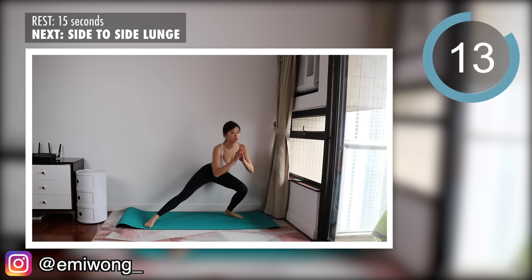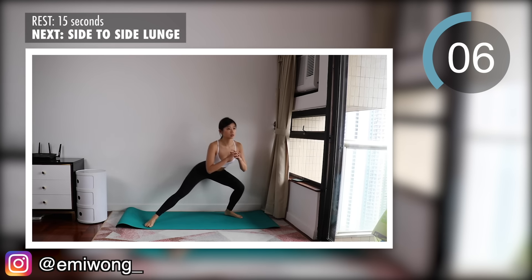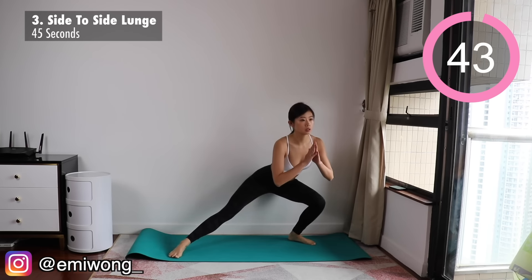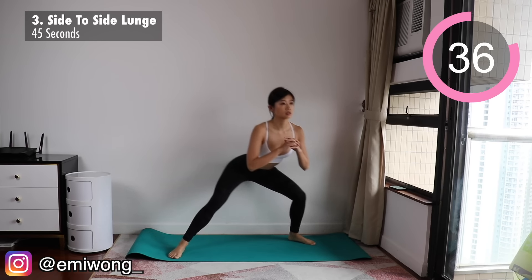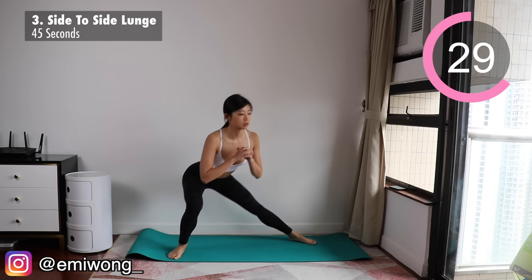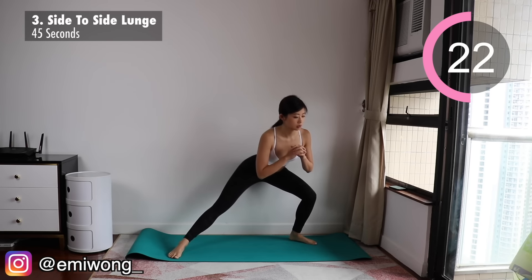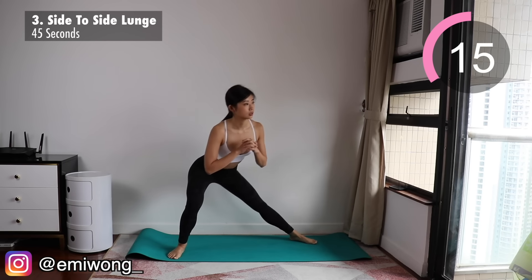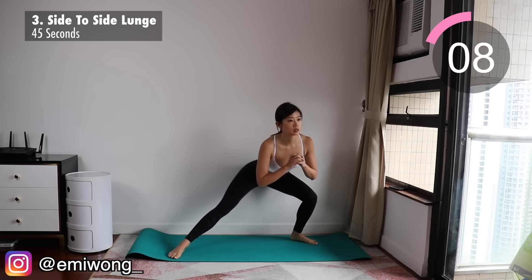Third exercise is side to side lunge, to continue the leg burn especially in the thighs and also working our core. Bend one leg as you sit your butt back into a side lunge, keeping your chest up. Then instead of standing up, stay low and move to the other side. We're going between left and right, staying in side lunge the whole time. The burn is intensifying in our legs — remember that this burn is exactly what we're here for. It is what gets us closer to our goal, so hang in there.